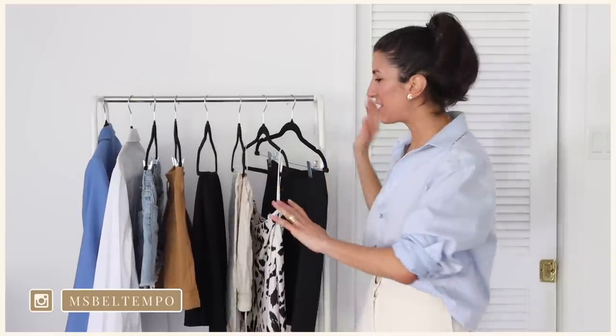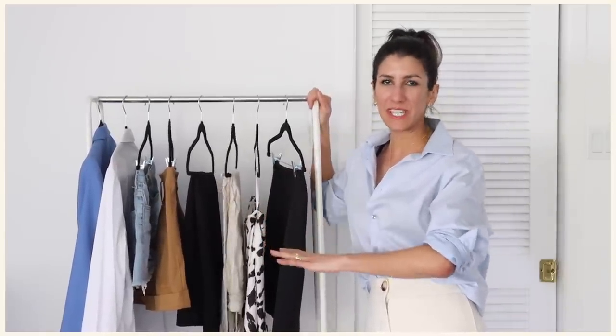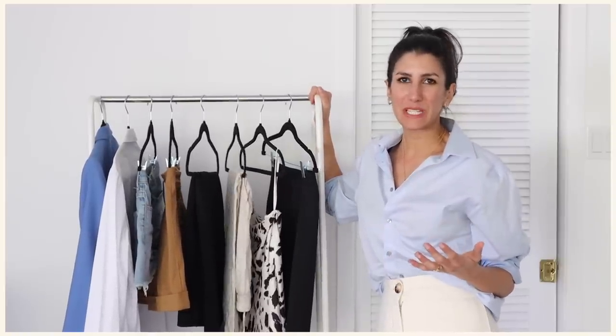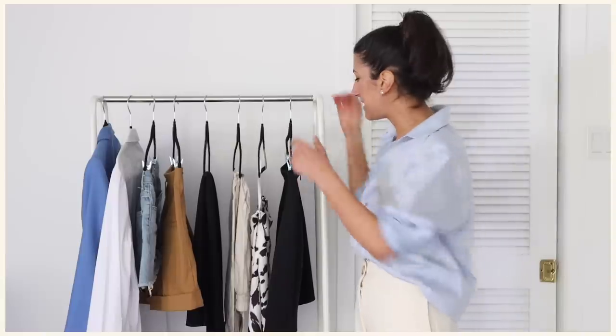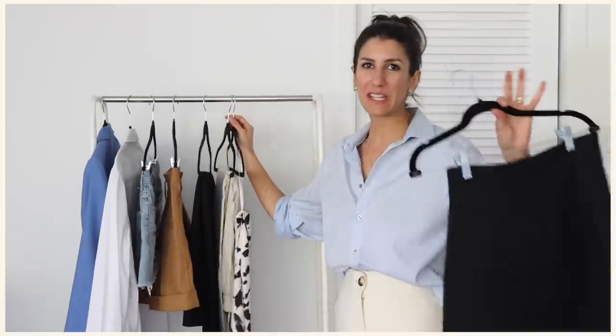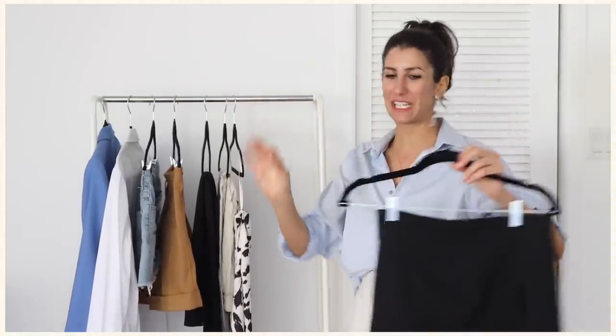I've got five sort of summer essential separates — I'm focusing on bottoms today. These are probably items that you've already got in your closet. Maybe you've run out of ways to style them, or maybe you've got a capsule closet and want to come up with new ways to style these very basic summer pieces. I'm going to take each of these and style them a bunch of different ways. The pieces I've got are a mini skirt.